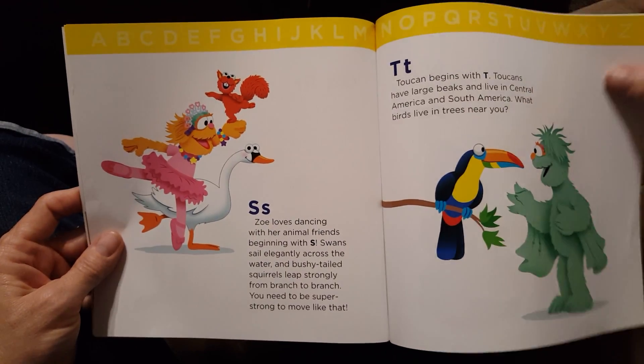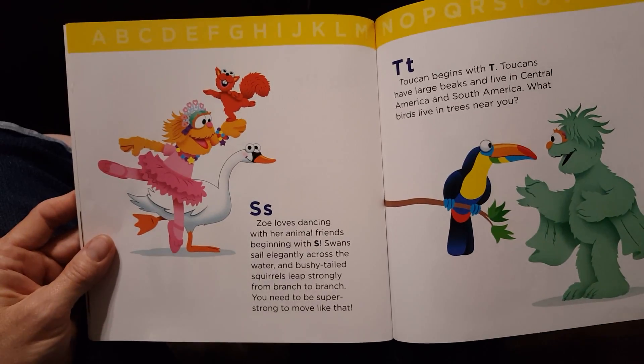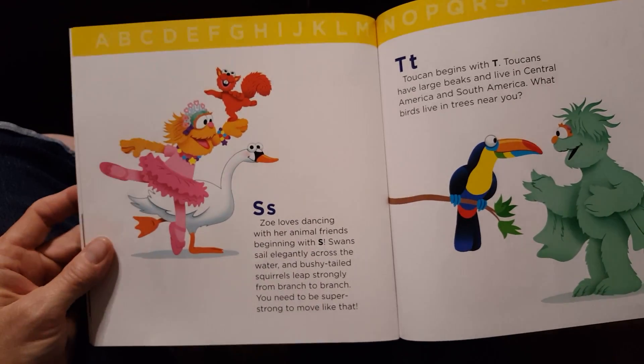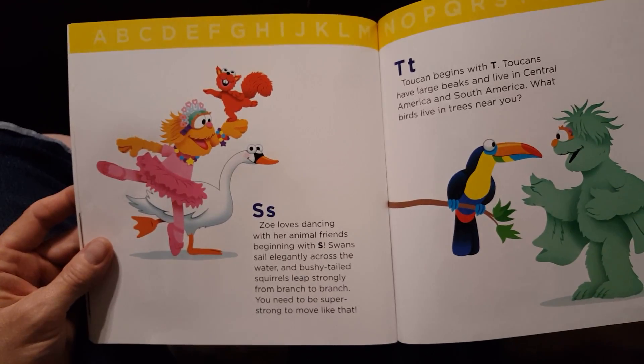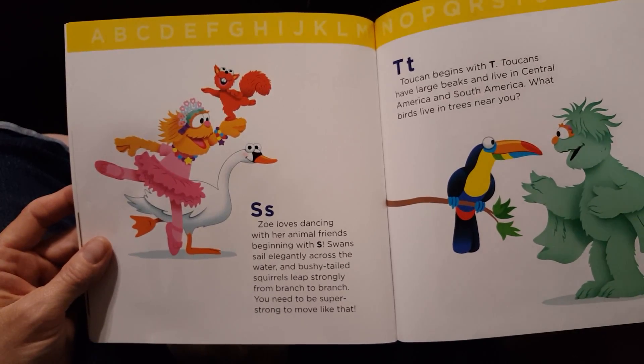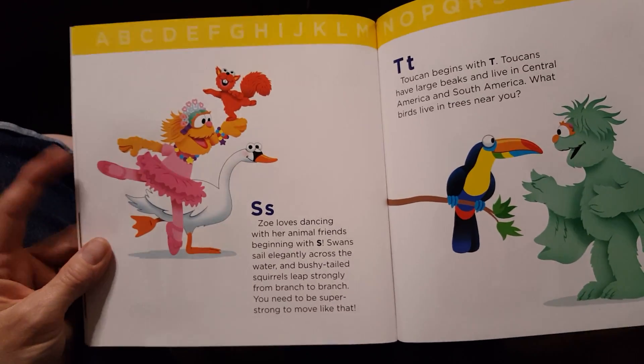S. Zoe loves dancing with her animal friends beginning with S. Swans sail elegantly across the water and bushy-tailed squirrels leap strongly from branch to branch. You need to be super strong to move like that.